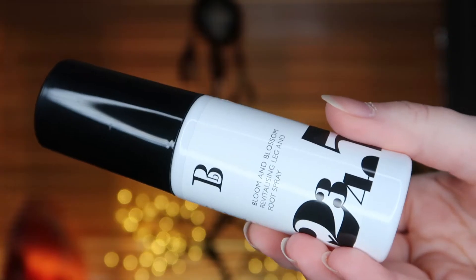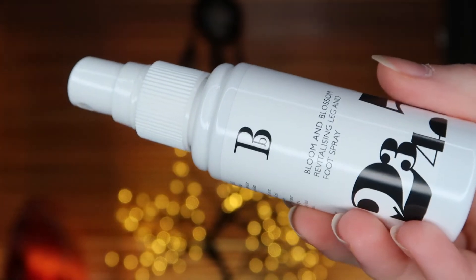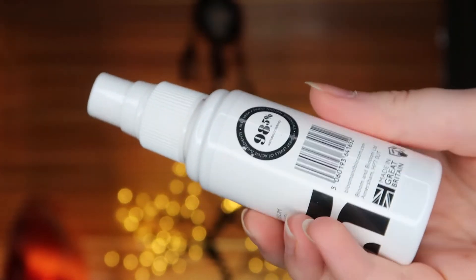The final thing I got is this Bloom and Blossom Revitalizing Leg and Foot Spray. It's been developed to alleviate tired and heavy legs, ankles, and feet. The collagen beauty properties of aloe vera and tangerine leaf oil improve skin tone — perfect to keep in your handbag for a stuffy commute, long-haul flight, or a night in heels. This is a 50ml sample, which is probably one of the biggest samples I've had so far from the pick and mix.